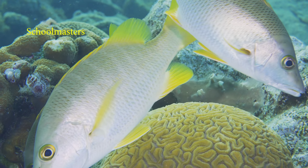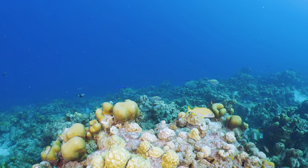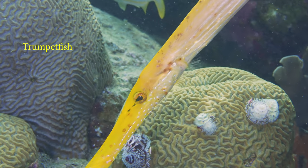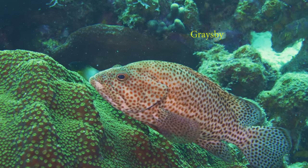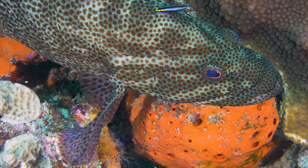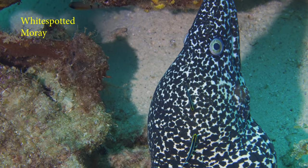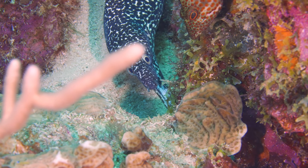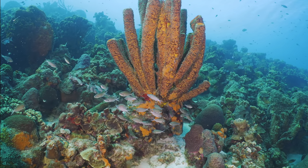Schoolmaster snappers. Let's proceed over the wall and head north. Black bar soldierfish. A yellow trumpetfish. Their fins are used to wedge into the coral. A bi-colored damselfish and fairy basslet. A white-spotted moray. The sharknose gobies are cleaner fish — open wide. White star sheet coral.